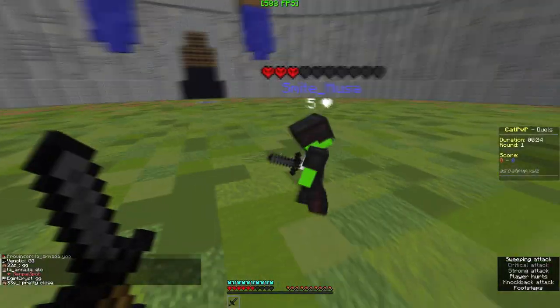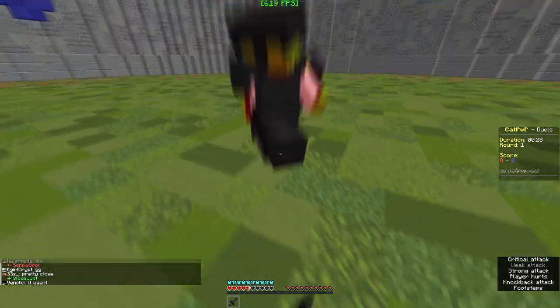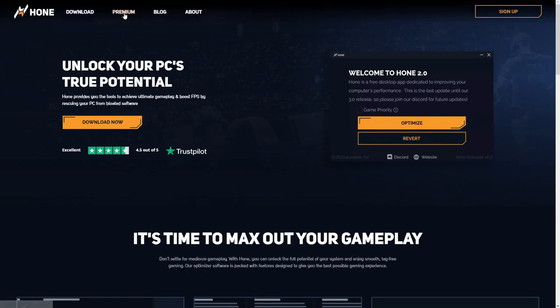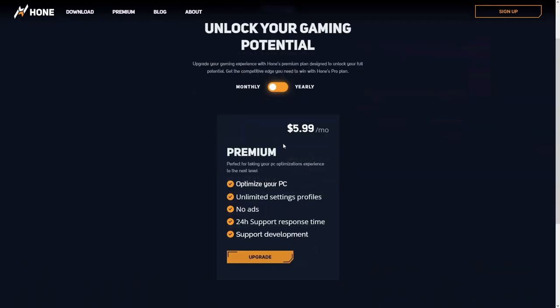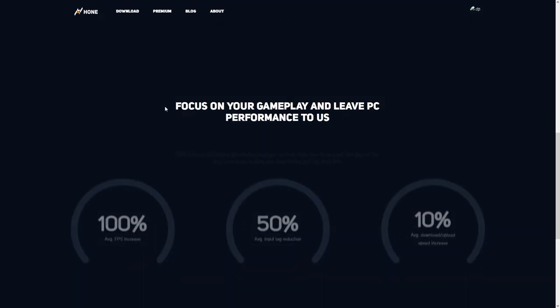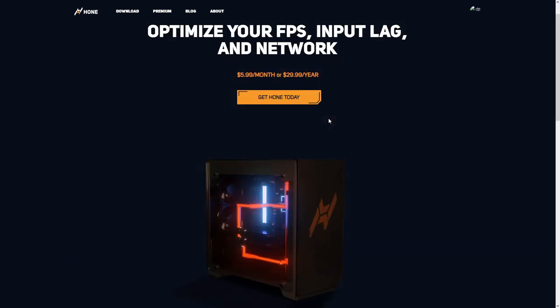Welcome back guys. Today we'll be showing you how to optimize your PC and get the most FPS out of it as possible. The software I'll be showing today is Hone.gg. Hone.gg is undoubtedly one of the best FPS optimization softwares out there — I used to use it back when I had a really bad slow low-end PC. As you can see, Hone guarantees a 100% average FPS increase as well as 50% average lag reduction. Many of you probably won't believe this, so I'll be showing you the FPS difference on my mid-range PC.